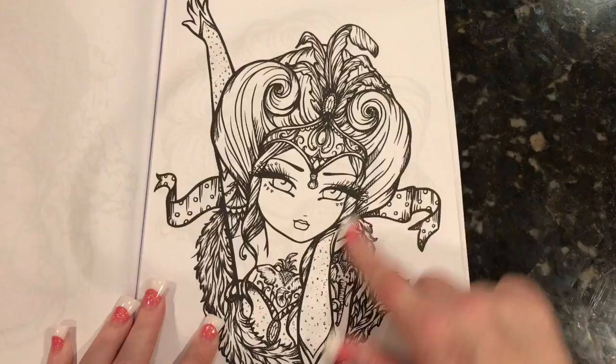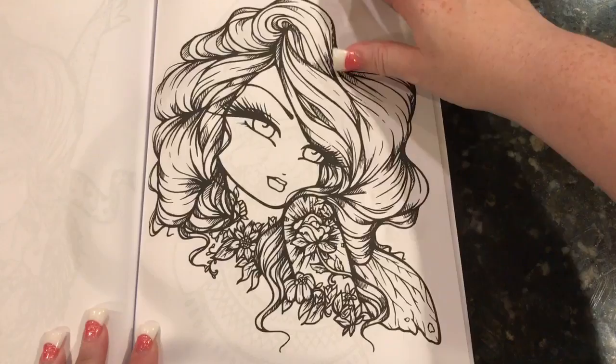The next one we have is sort of like a circus one. She's got an elephant tattoo and a big headdress. Really pretty. That's my husband making elephant noises in the background.